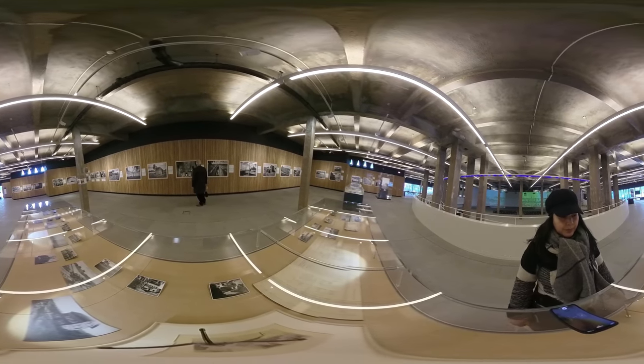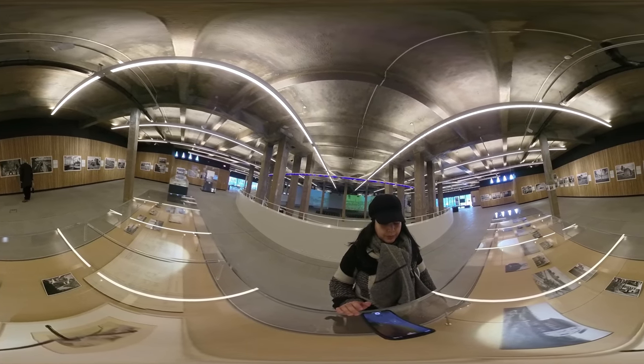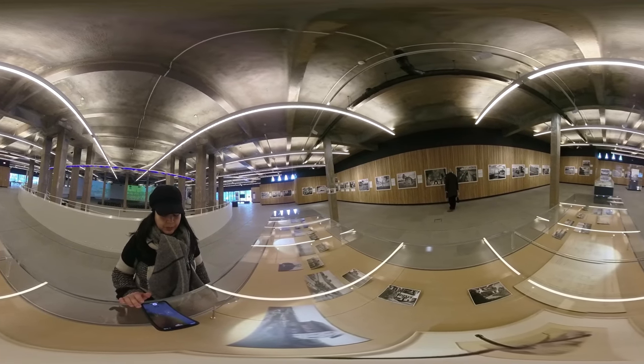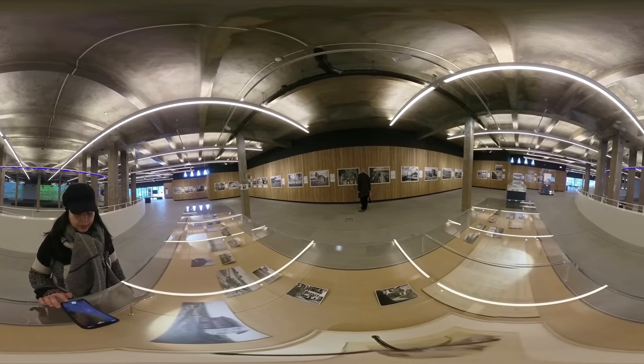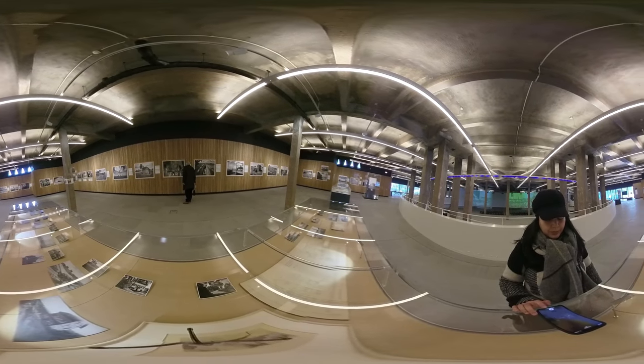Here we are inside the museum, where you can see fine pieces of photos taken during the First World War in this area, and also some items of propaganda, like the Manneken Pis piece — the famous statue in Brussels — depicted as watering the German soldiers.